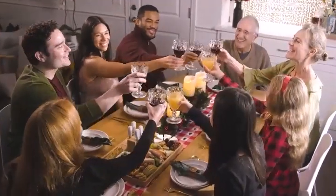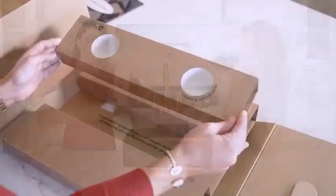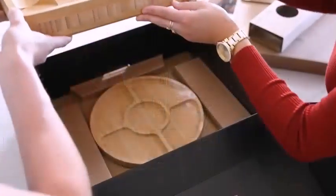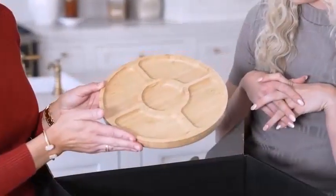In modern cuisine, charcuterie boards and cheese boards are essentially the same. In addition to meat and cheese, they also contain an assortment of artisan foods, crackers, chips, and nuts.